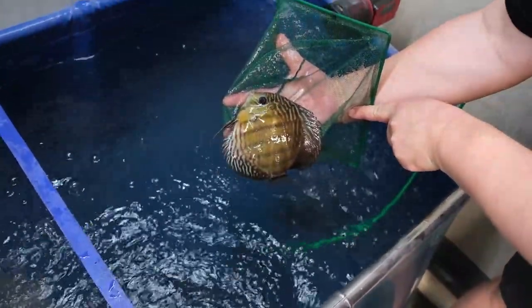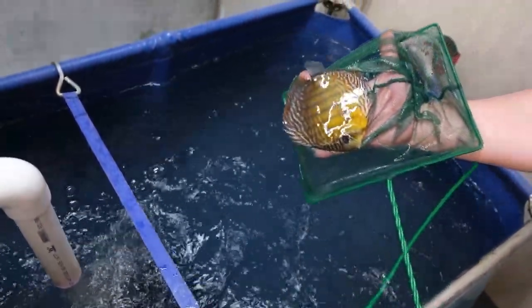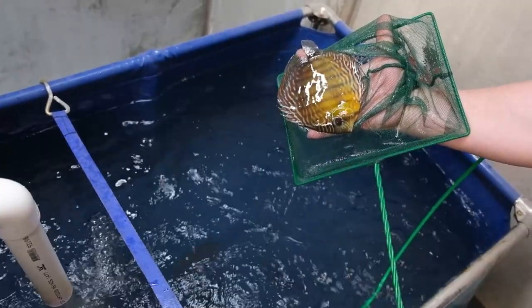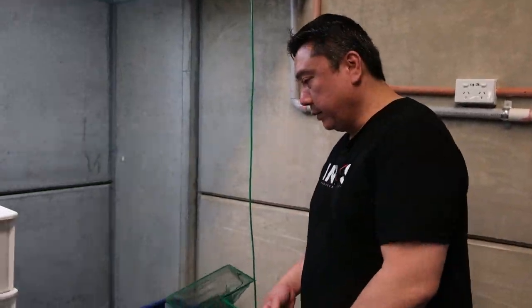We've also got wild discus here that we're keeping in ponds. They're certainly a lot more comfortable, and beautiful colors coming straight out of the ponds — nice and thick. We also hope that these guys will start breeding in here as well. We'll see what the conditions will be for them.